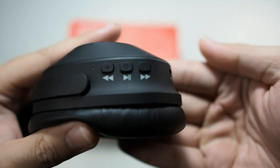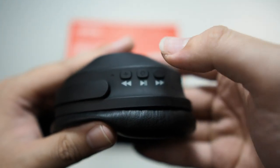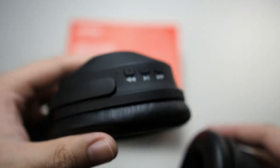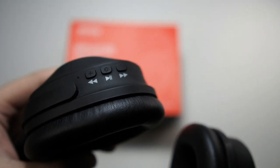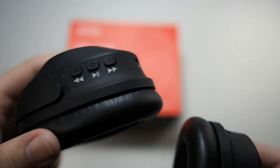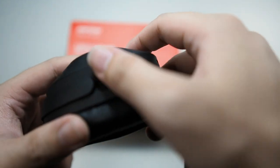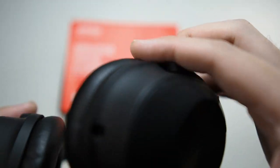On the right ear cup you have volume up and down as well as the power button. If you hold it until the light flashes red and blue, you're in pairing mode — there's a voice prompt as well. The English on it is surprisingly good, very close to the Sonys. You can pause and play your track by pressing once after pairing, and skip tracks by holding the button.